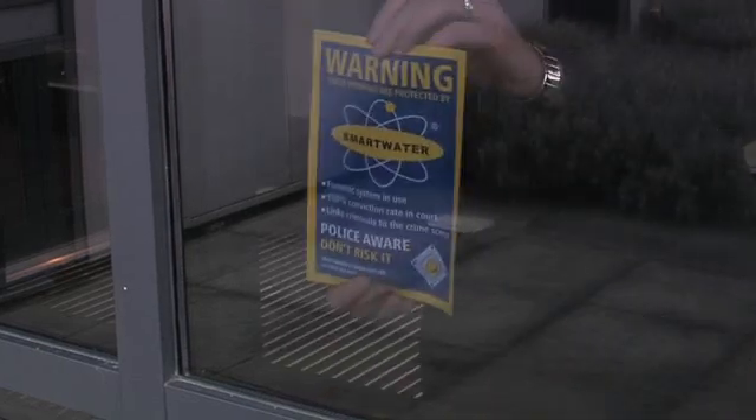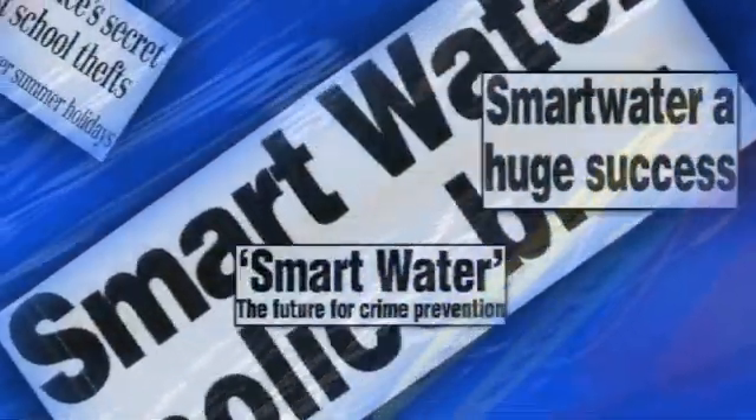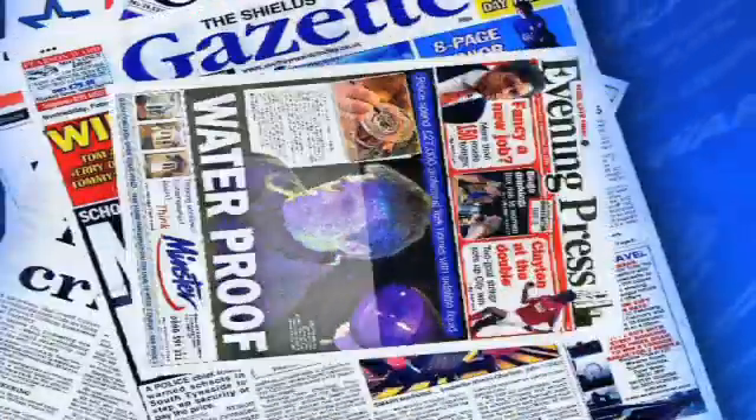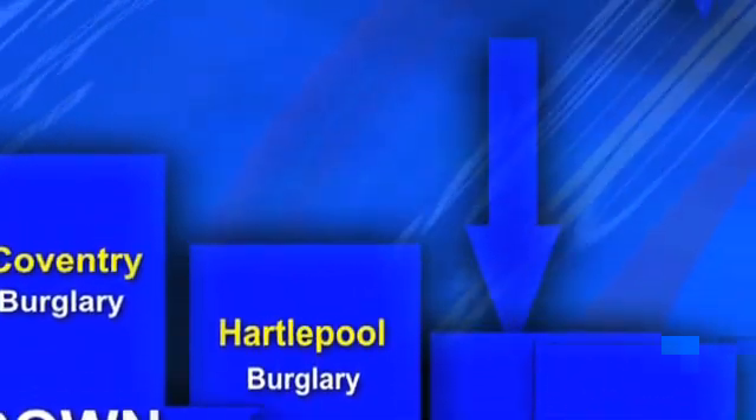That's why when they see the Smartwater warning labels, they steer clear. The forensic evidence is simply too powerful for criminals to combat. The technology is widely used by the police within covert operations to disrupt criminal behaviour and has led to the successful conviction of persistent offenders. Because of these activities and through carefully targeted advertising, word has spread rapidly through the criminal underworld. The tactical use of the media to promote Smartwater has also helped spread the message further, helping to build anxiety into the criminal mind. Criminals now know that they cannot risk going anywhere near Smartwater. That's why burglary and robbery has been cut dramatically where Smartwater is present.